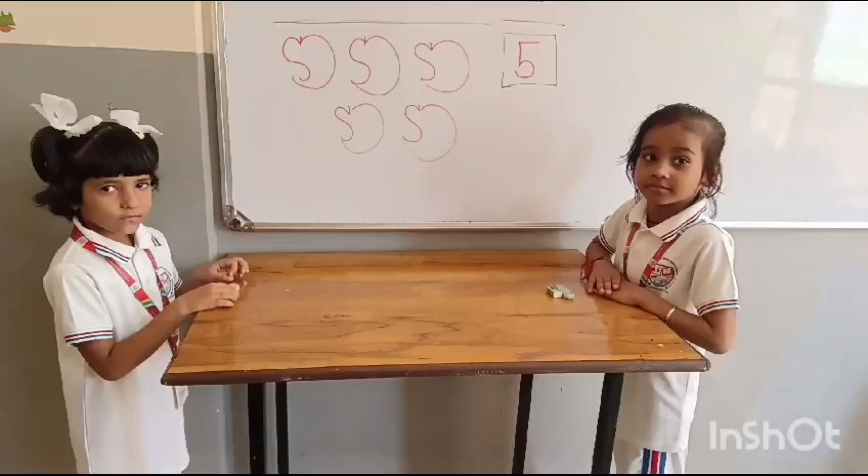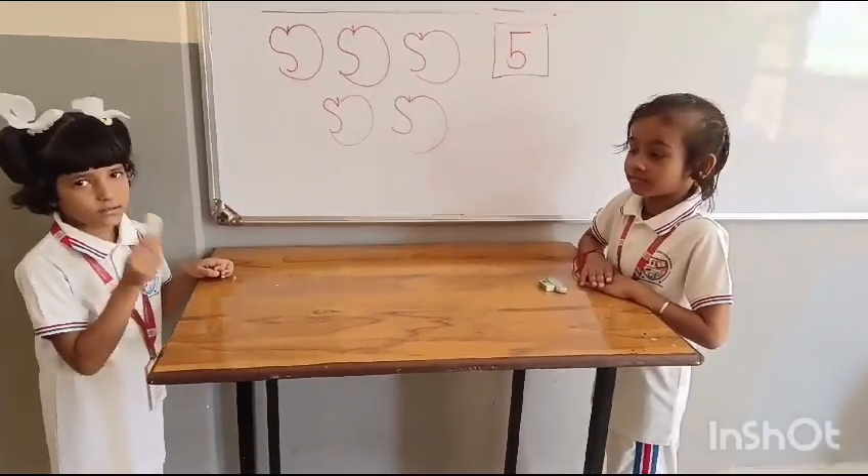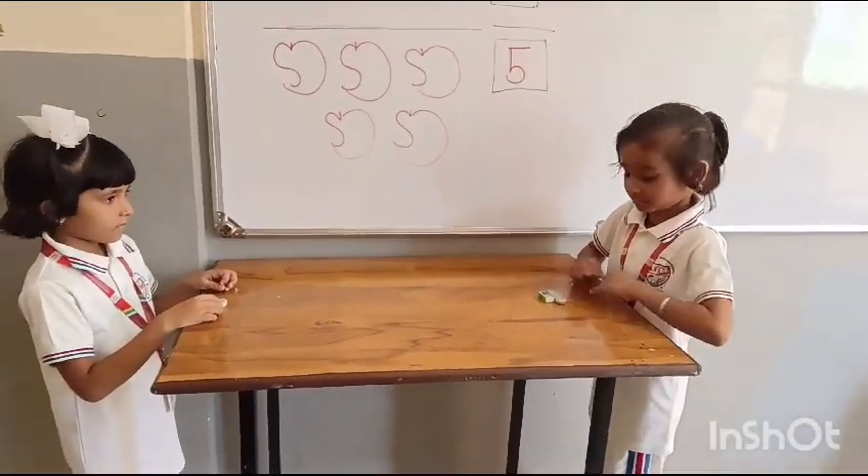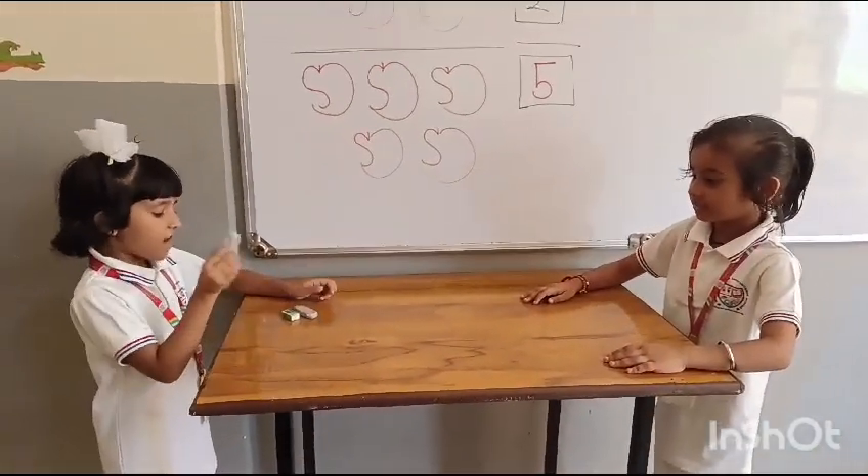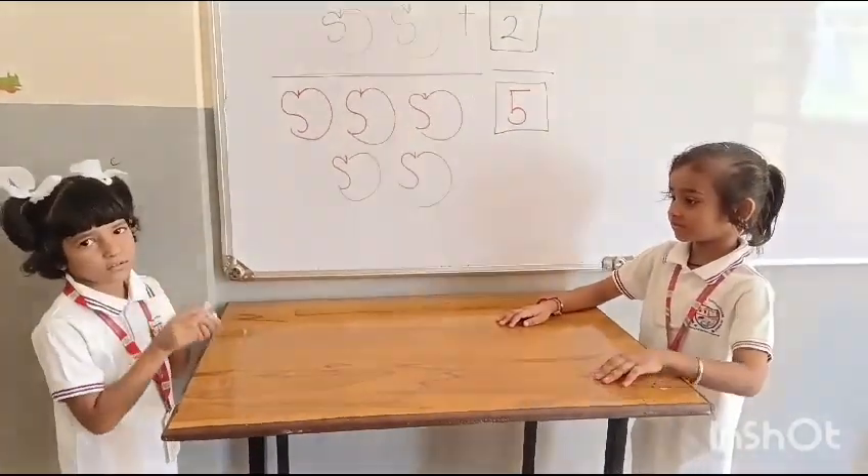How many erasers do you have, Isha? One. Yes, Ishaan gives you two more erasers. Let's count how many altogether. One, two, three. Good girl.